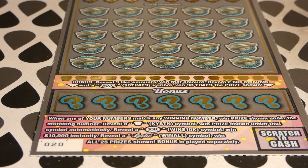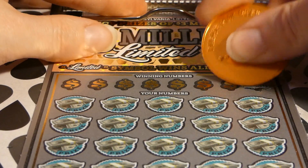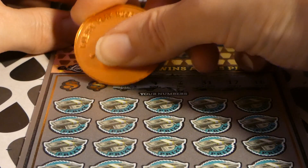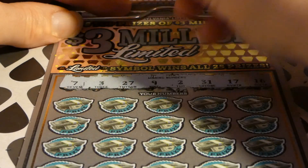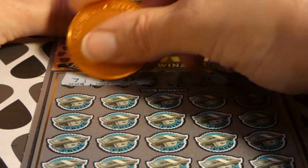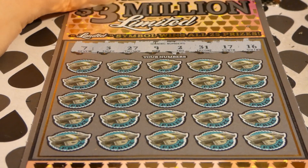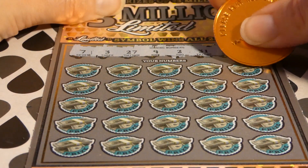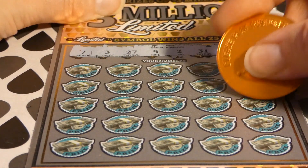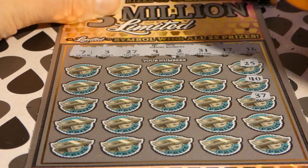Alright, ticket number 20 — same thing. Let's see if we can get something on this one, because we spent 60 dollars on these tickets and I particularly don't want to blank on them. We're looking for 7, 3, 27, 9, 2, 31, 17, and 16 — quite a few really low numbers in here. Got 27. 40 — don't have anything above 27 or 31. 37 — we have 31, 31 is our highest number.